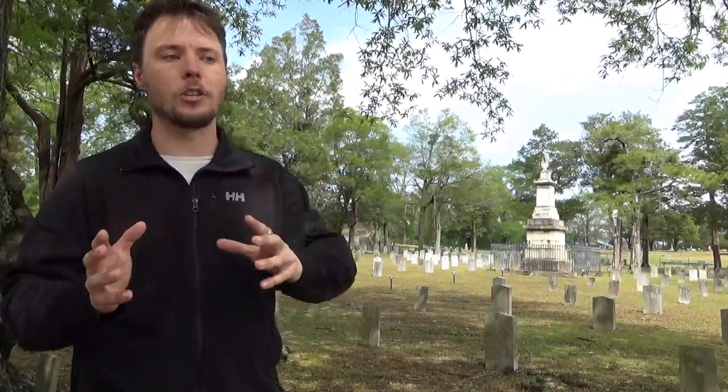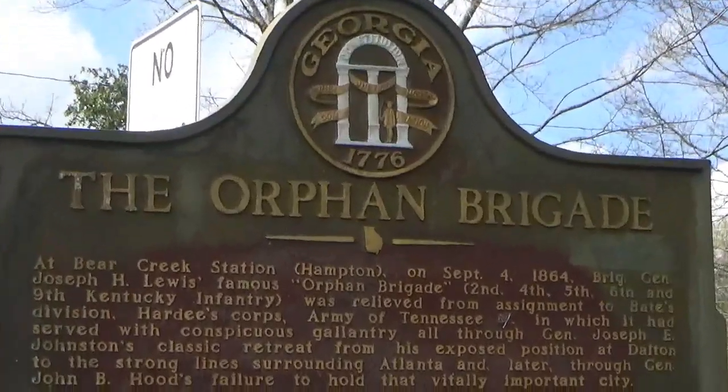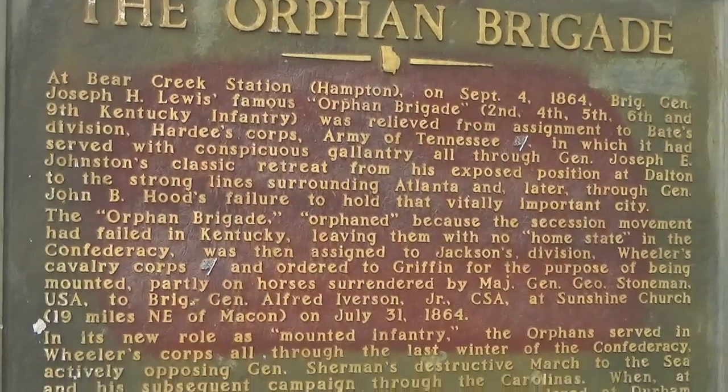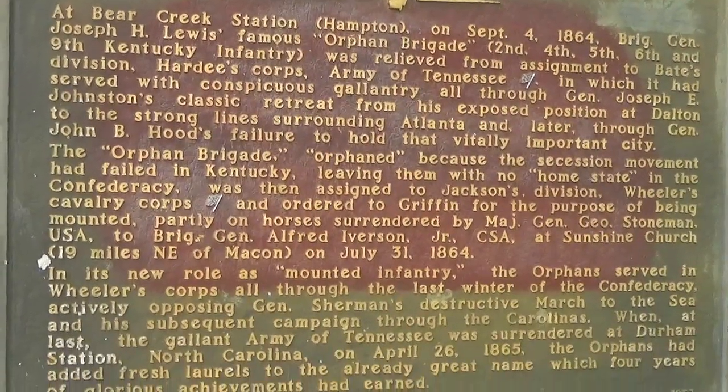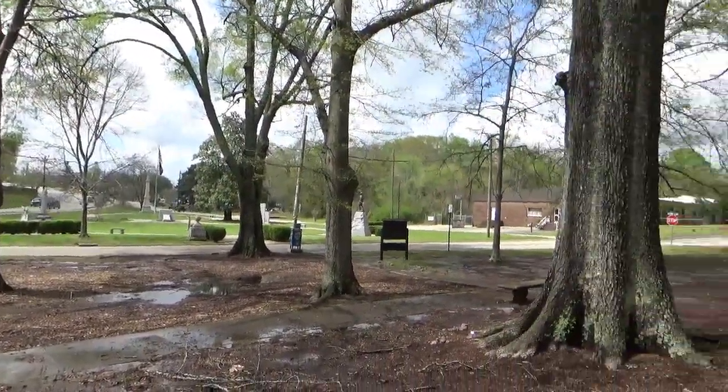It was here in town that General Stoneman's captured horses were given to the famed Kentucky Orphan Brigade, where they became a mounted cavalry unit. And it was also here that General Wheeler set up his headquarters during the march to the sea. This is the Confederate cemetery in Griffin, Georgia.